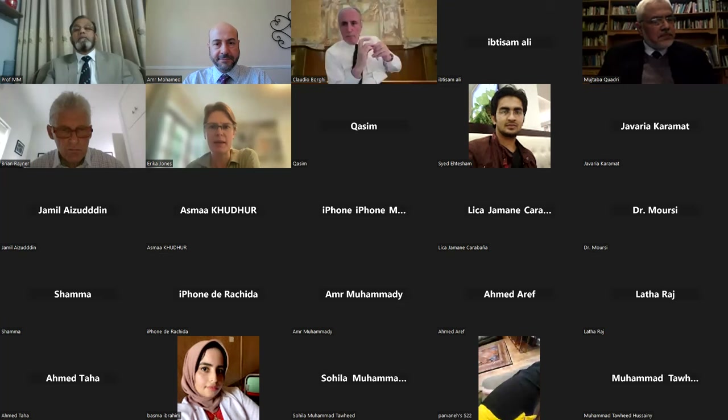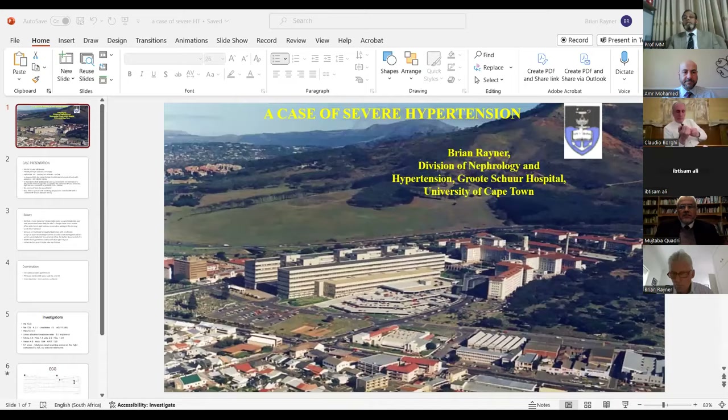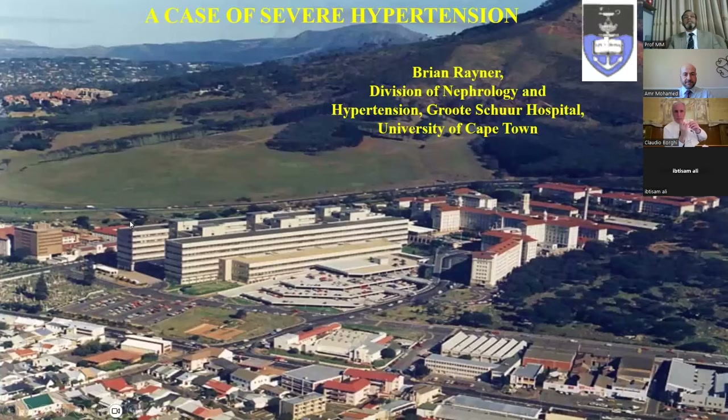Professor Bryan Rayner is a hypertension specialist and well-respected clinician from South Africa who has worked in clinical medicine for many years. He has been the past president of the Southern African Hypertension Society and led the salt-lowering program and legislation in South Africa. He was head of the clinical unit for nephrology and hypertension at Groote Schuur Hospital, University of Cape Town, and is now working as emeritus professor, involved in clinical trials, student research, supervision, and mentoring junior colleagues.